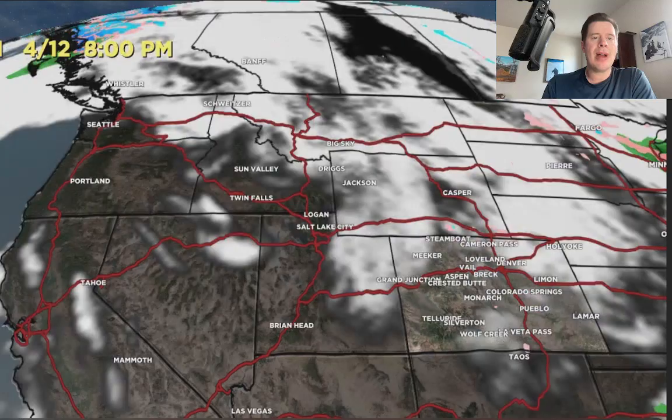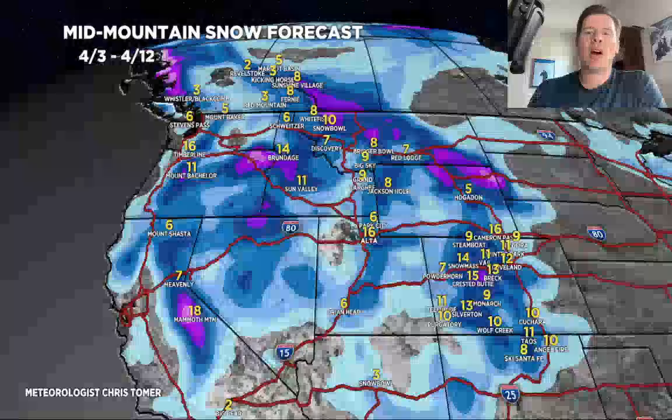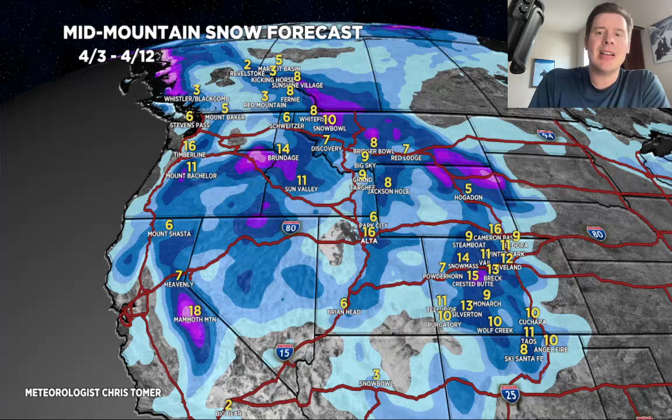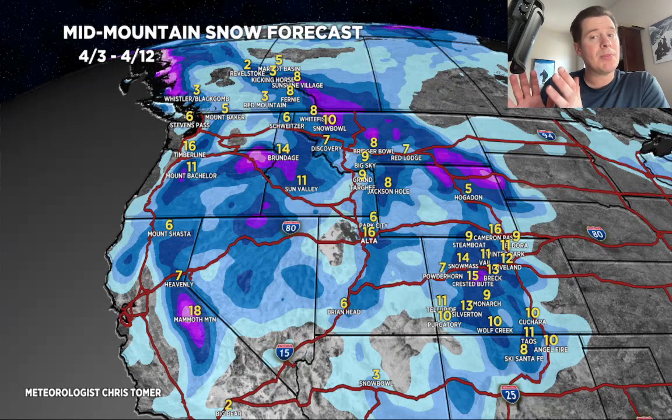Latest numbers — grand total map by late 4-12. Looking at potentially 1 to 2 feet in Little and Big Cottonwood Canyon, happening mainly on 4-5 and 4-6, but substantially less up around Park City, Deer Valley, and Snow Basin — that whole corridor. Then probably 8 to 12 inches in the Tetons and Colorado. The numbers have come up a little bit across the Front Range, mainly because of the second storm. The western slope will by far get the most accumulation, certainly out of the first storm.